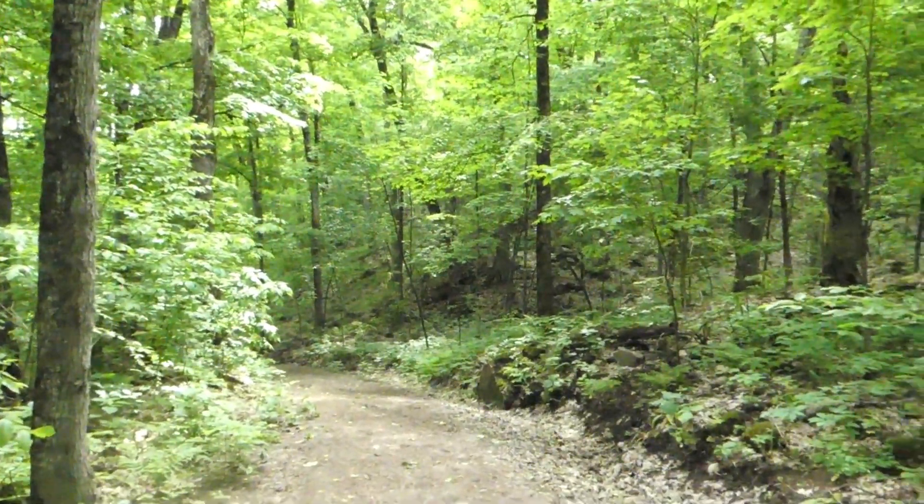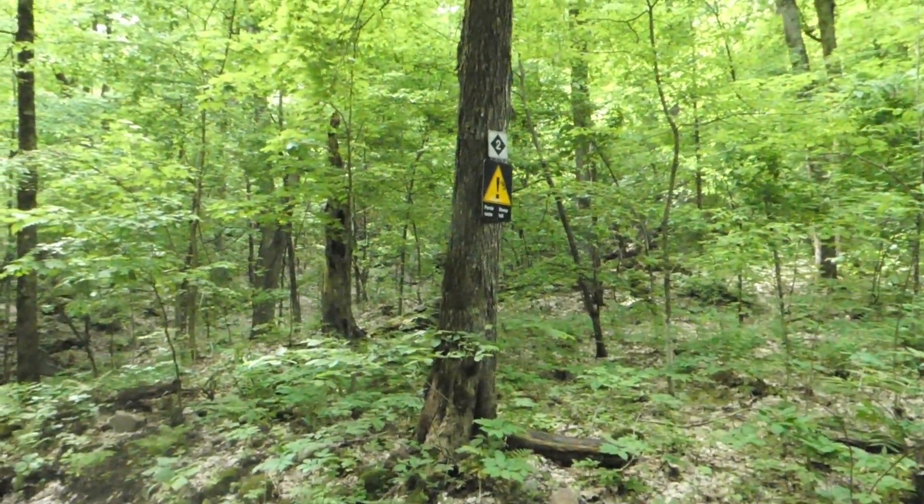We've done 1.1 kilometres at this point, just come up this steep hill, and we're going to go along there. But we've only climbed 150 metres so far. We've got another 150 metres to climb, so we'd better get on with it.